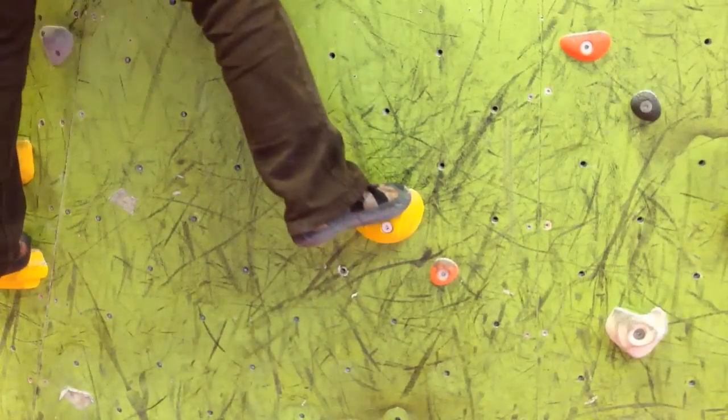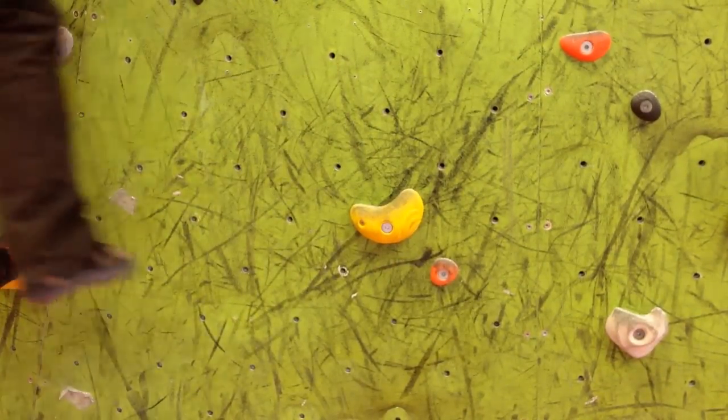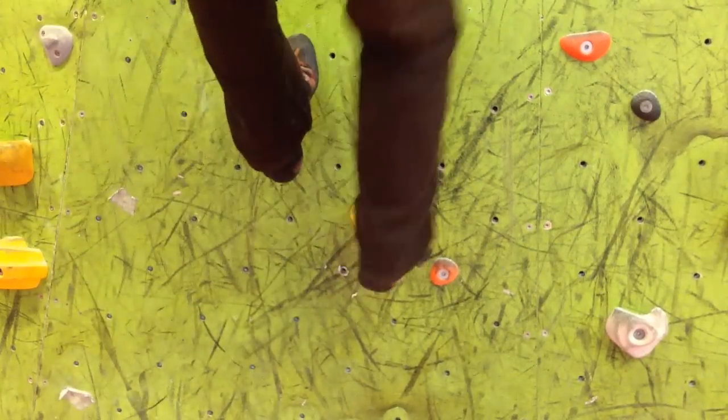The thing with all these different foot changing techniques is they're all valid and we have to use them on different occasions, so knowing them all is actually a good thing.